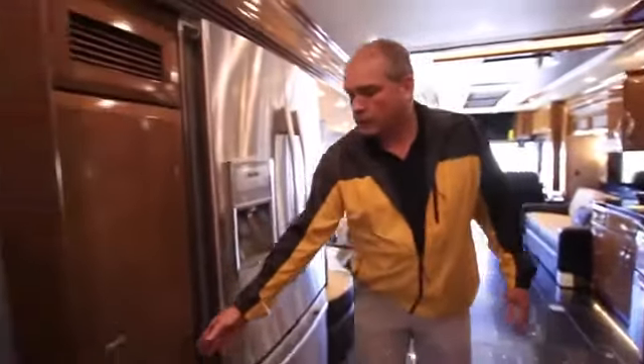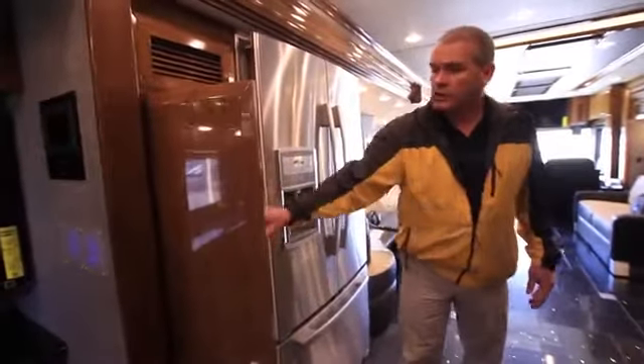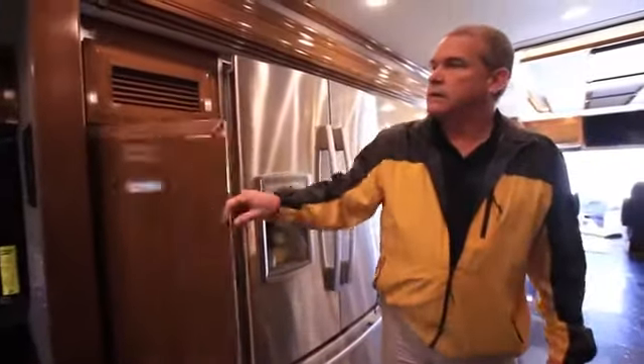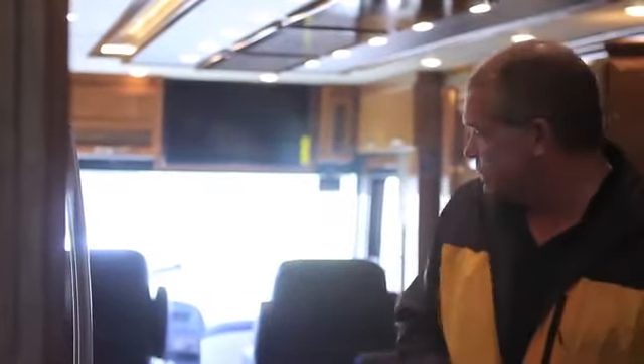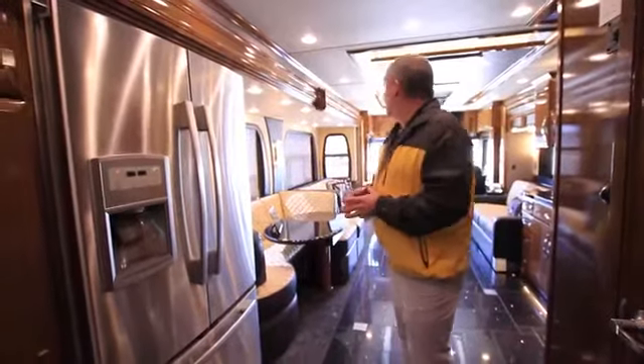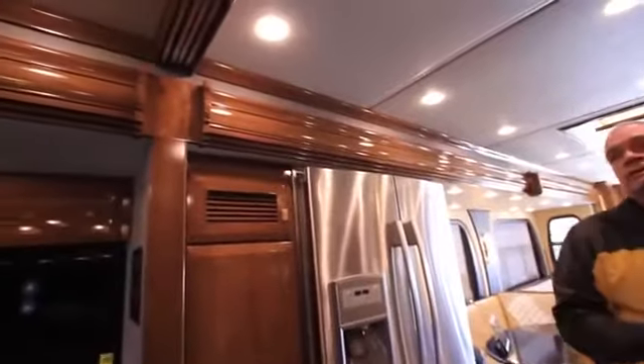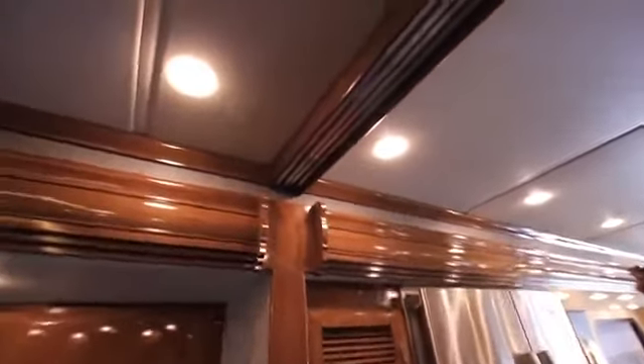This particular floor plan has a huge pantry with adjustable shelves set at any different height, and access to your surround sound system inside — that Sony system with the Bose speakers is a tremendous sounding system. As you go back through the coach, notice the crown molding throughout and the ceiling design, which you're going to see in all our diesel products this year. This is one of the most beautiful because it is our King Air.